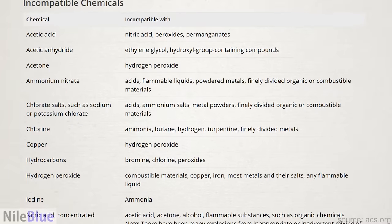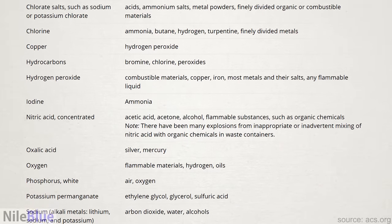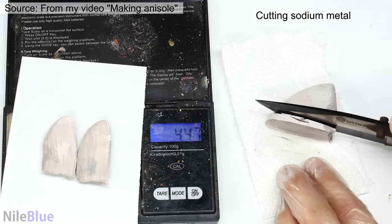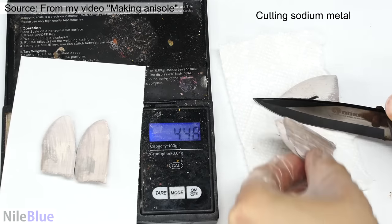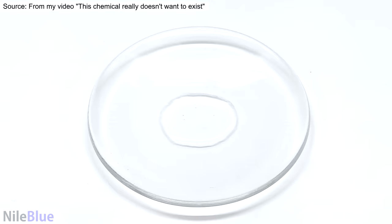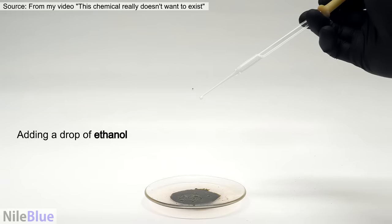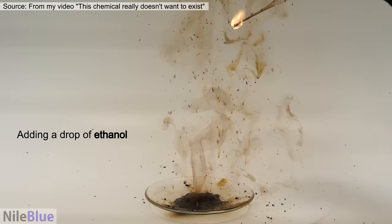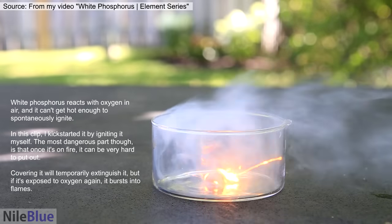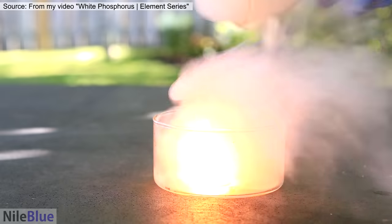This is a list of all the common incompatibilities that I pulled from the ACS website, showing the major ones to look out for. All the chemicals involved are common lab chemicals, and if they're mixed, they can either react violently, become explosive, or generate toxic or poisonous gas. Interestingly, a lot of these combinations can be done safely and are sometimes done purposely — for example, combining sodium with alcohols, or sulfuric acid with potassium permanganate to make the really unstable manganese heptoxide. It's not that you can never combine these chemicals; it's that you have to know what you're doing and be prepared to handle the reaction.